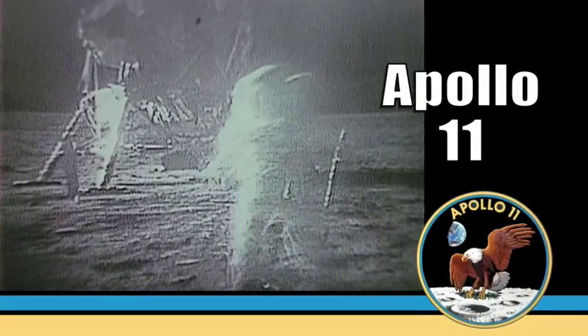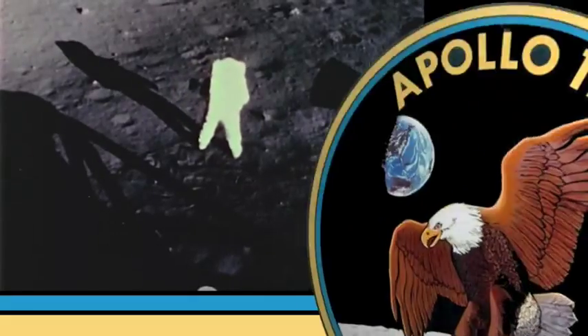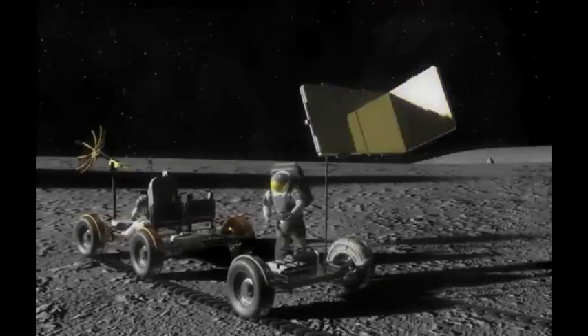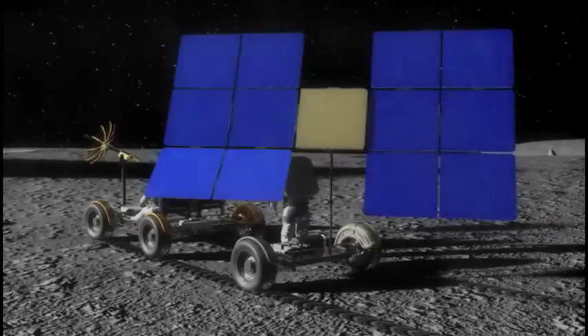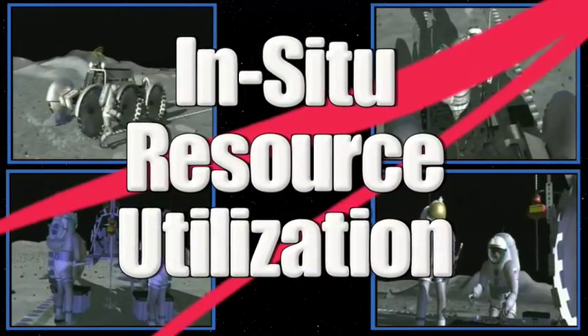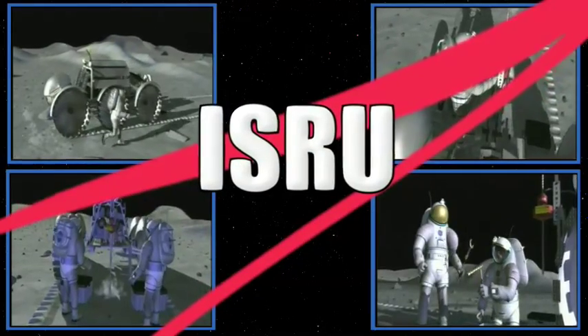This has worked because we haven't strayed too far for too long. But as NASA considers a return to the moon, and possibly to Mars and beyond, finding and using resources in those environments is imperative. NASA calls this in-situ resource utilization, ISRU for short.